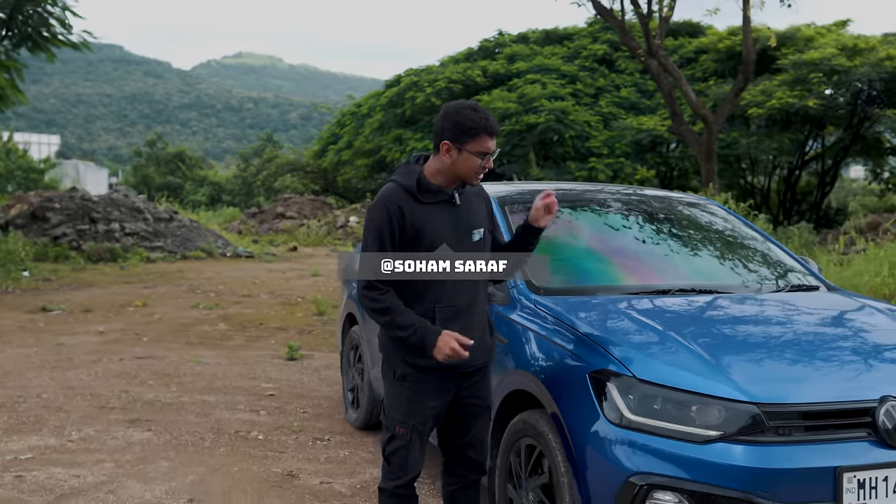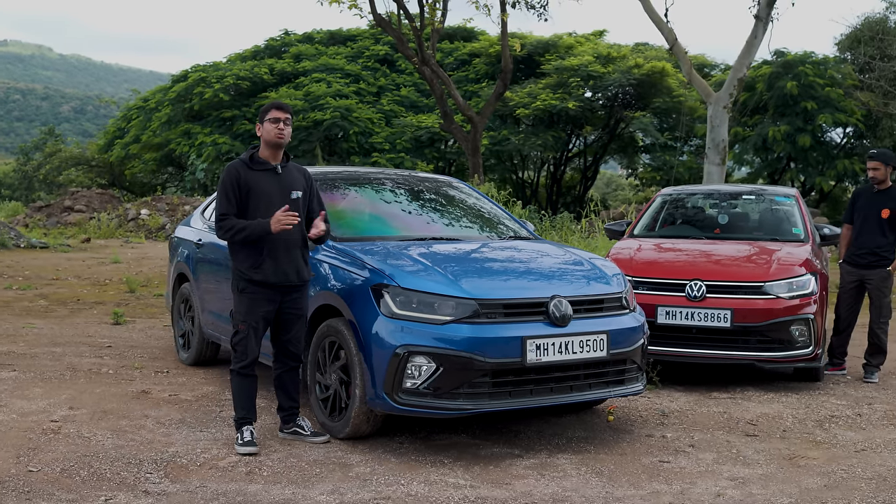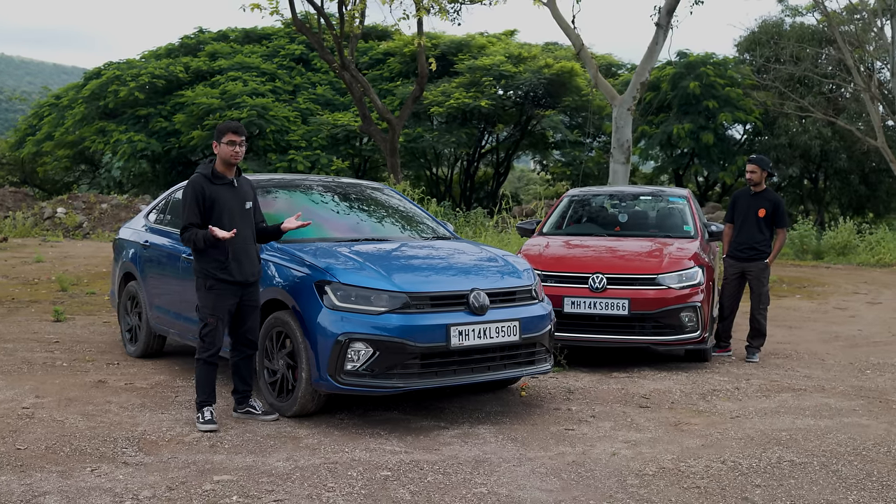While that red car over there focuses on the exterior modifications, this blue car over here has a whole bunch of performance upgrades. So today we want to answer the question: should you keep your Virtus GT stock or tuned? Let's find out.